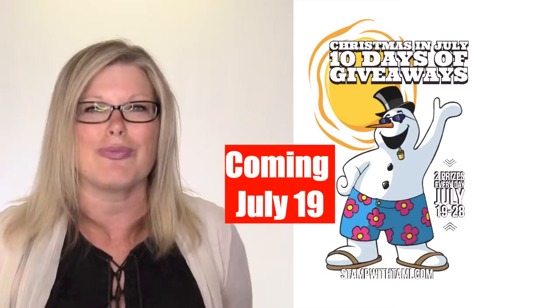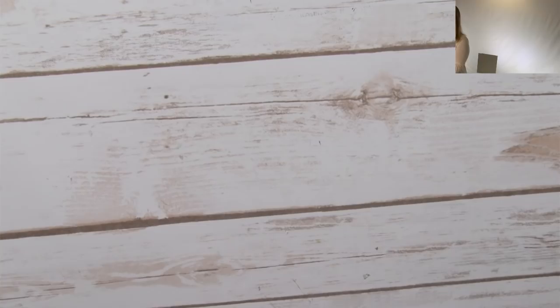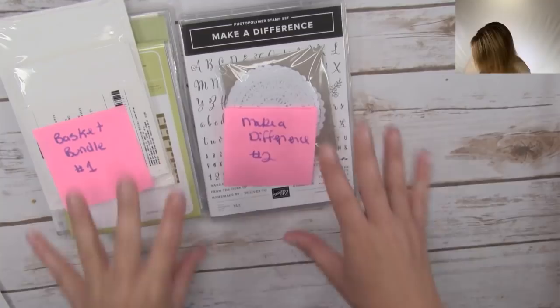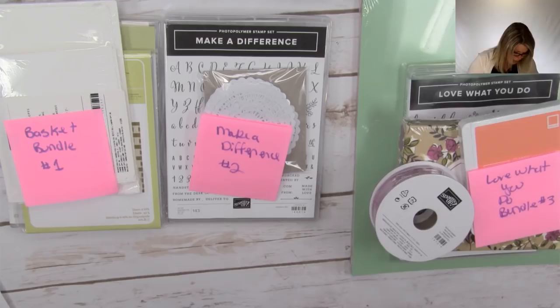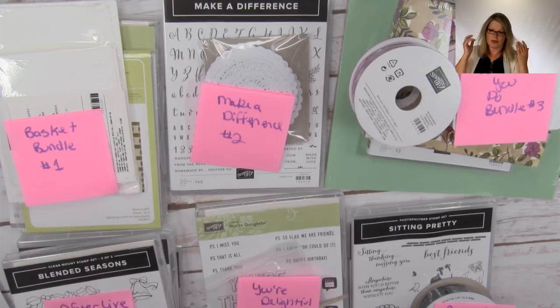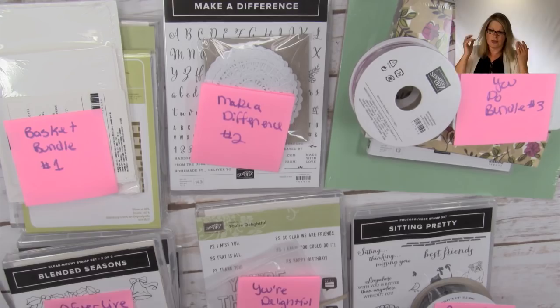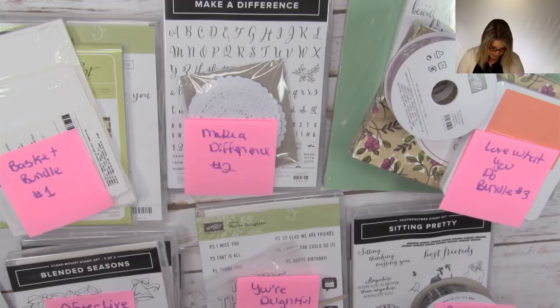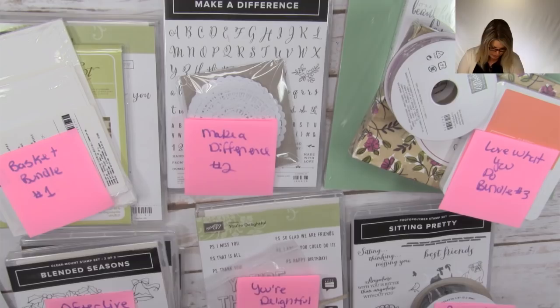Now it is time to draw some giveaways. I've got five unclaimed prizes — whatever I had in my bin that nobody claimed. You have two weeks to claim your prize; if you don't claim it, I give it away again. Some of these were literally from February. Our first winner for the Basket Bundle is Sandy Burke Heist — congratulations, Sandy! Number two, the Make a Difference stamp set and Pearlized Doilies, goes to Angie Wiley — congratulations! Number three, the Love What You Do Bundle — the big bundle with the stamp set, cardstock, and embellishment kit — goes to Diane Kovalds. Number four, the You're Delightful hostess stamp set and metal-rimmed pearls, goes to Arlene Dunham. And the last live prize, the Pretty Park Bundle, goes to Joanne Porter.